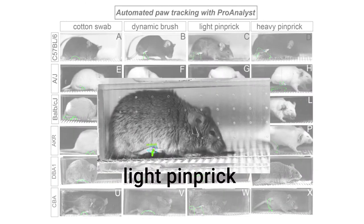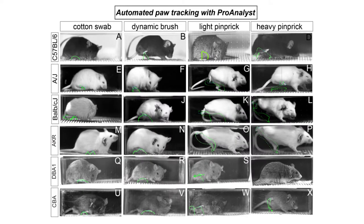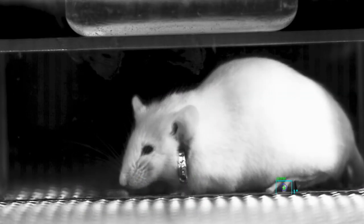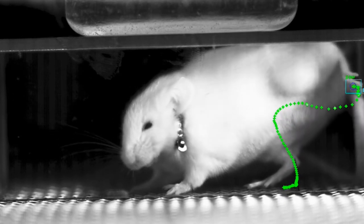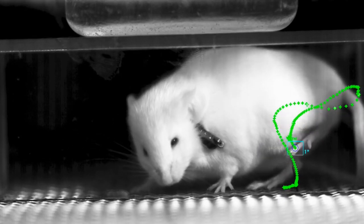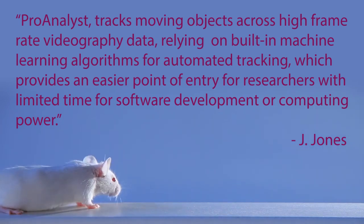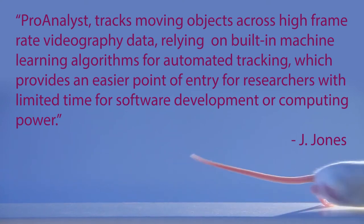ProAnalyst was used to manually label and track the center of the stimulated paw, producing a 2D motion map of the event, tracking event duration and peak elevation automatically, and outputting the maximum paw height, lateral velocity, vertical velocity, and the total distance traveled by the paw, resulting in a variable pain score. ProAnalyst tracks moving objects across high frame rate videography data, relying on built-in machine learning algorithms for automated tracking, which provides an easier point of entry for researchers with limited time for software development or computing power.